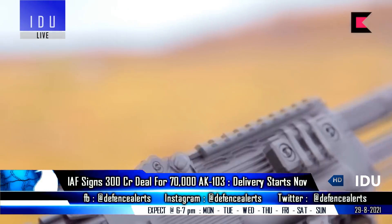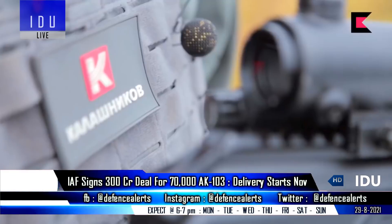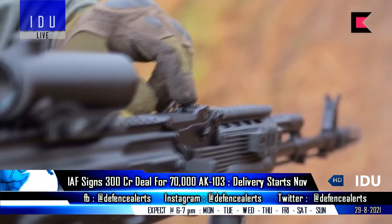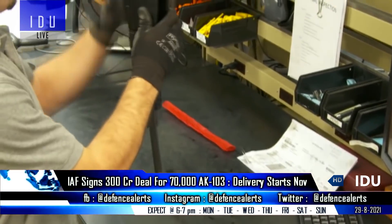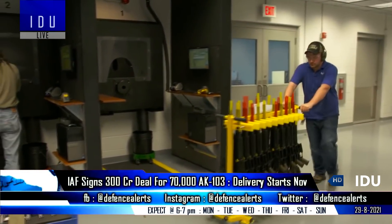The 7.62x39mm magazines from previous AK generations are compatible with the AK-103, which increases interchangeability. The Indian Air Force has also received 4,000 SIG 716 rifles, procured as part of a larger 1.45 lakh units contract by the Indian Army.